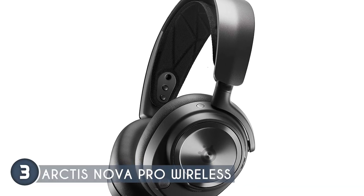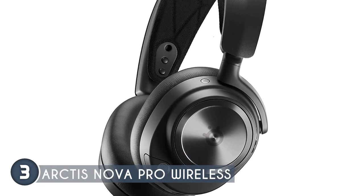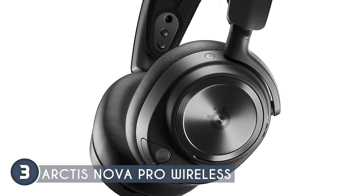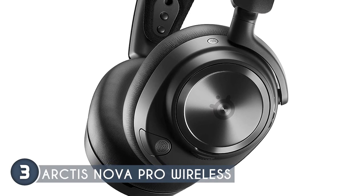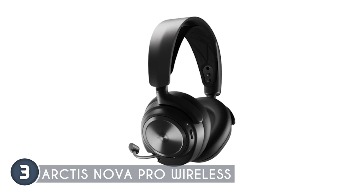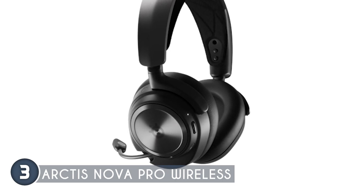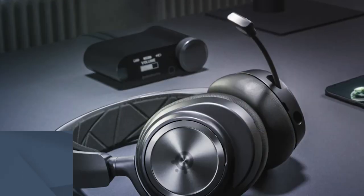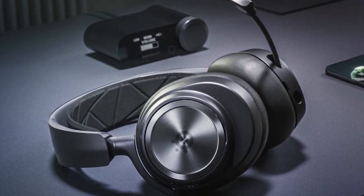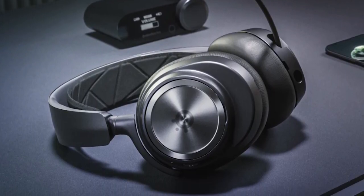Comfort is paramount during long gaming sessions, and the Arctis Nova Pro Wireless delivers. It features height-adjustable rotating earcups, a flexible suspension band, and pivoting hangers, all designed to keep you comfortable for hours on end. Plus, it's built with premium PVD-coated steel for maximum durability. In terms of size, this headset measures 7.58 x 7.37 x 3.44 inches and weighs 2.97 pounds. One important consideration is that it may produce a noticeable loud cracking sound if it goes beyond its range, so be mindful of this before purchasing.